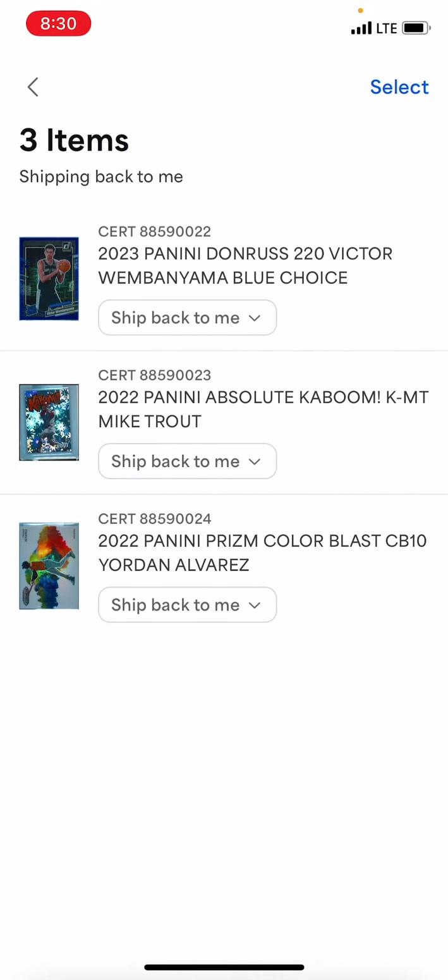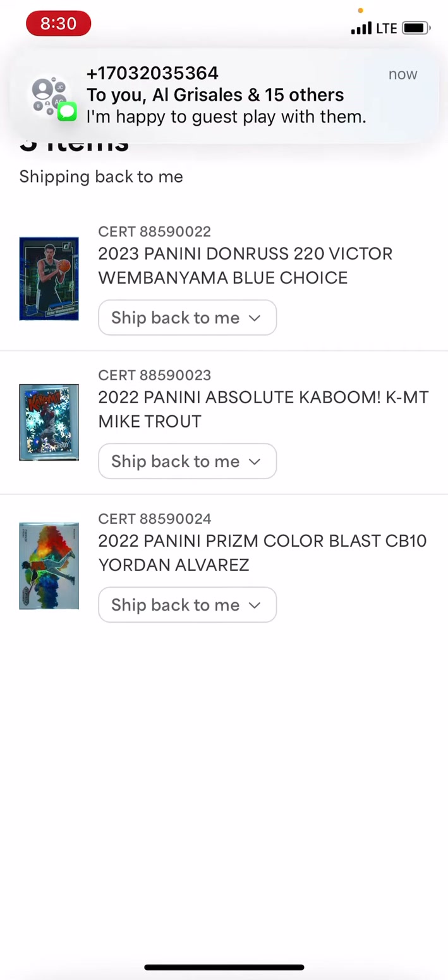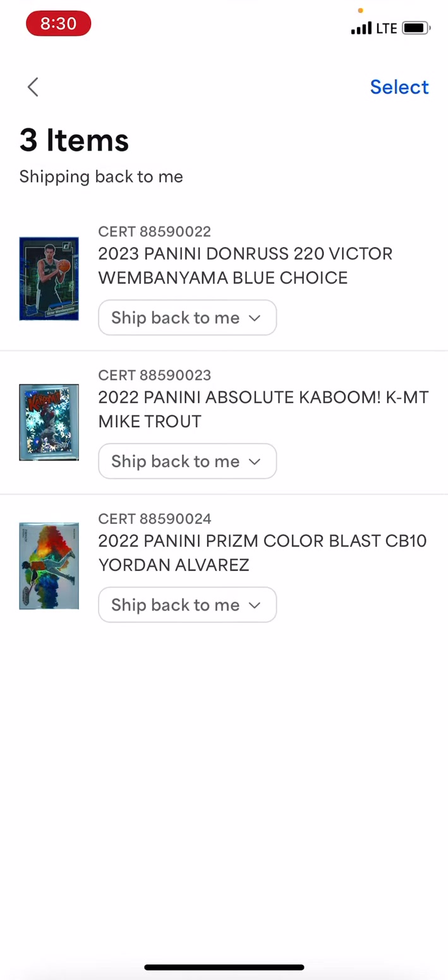So I might have paid $40 for these. Right now there's a special for Value Plus at $29.99, so that's good. Basically these had one Wemby card, which I want back by the end of the season — I think his value will tail off after that.